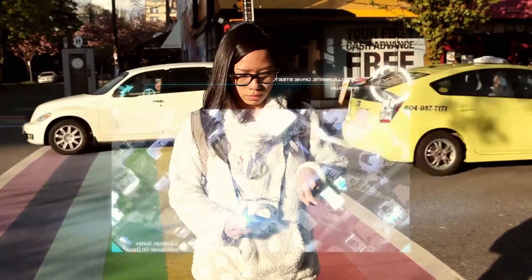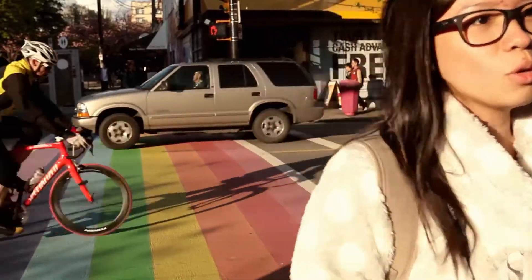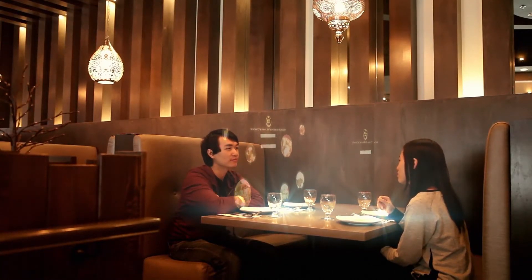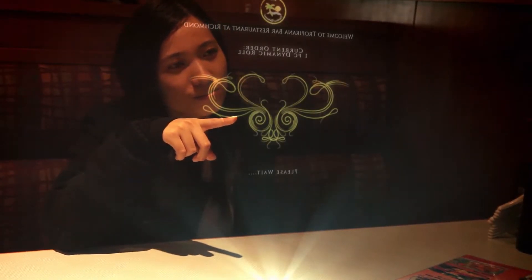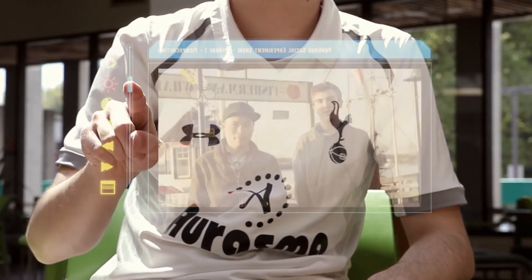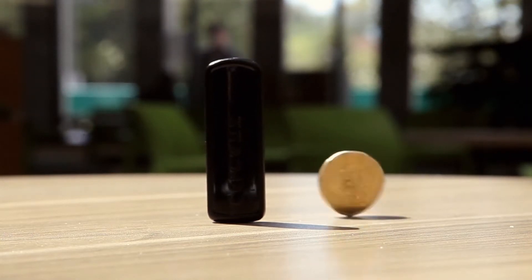With its compact size, you can take V-Screen anywhere you go. Take traditional monitors and screens to the next level. Adjust the brightness to your liking. Take the V-Screen anywhere thanks to its compact size.